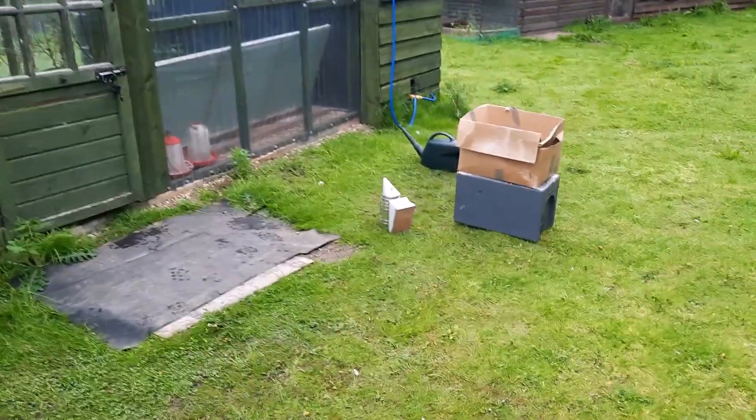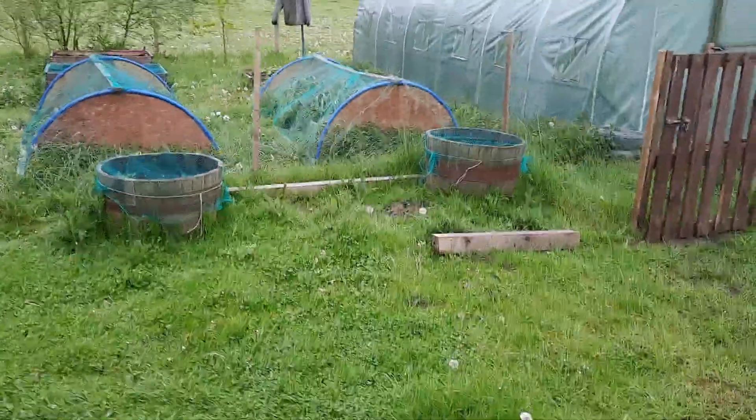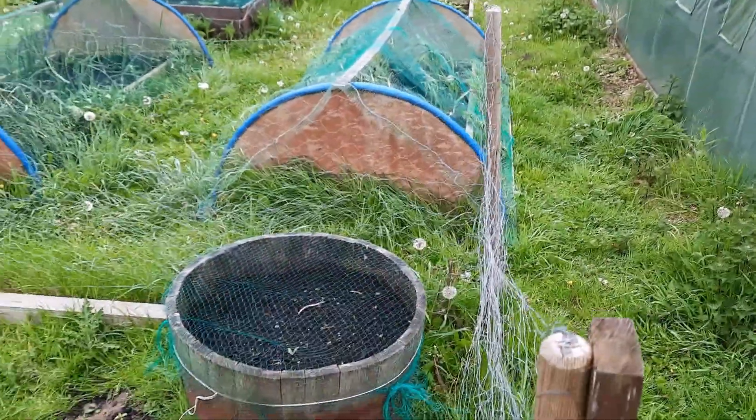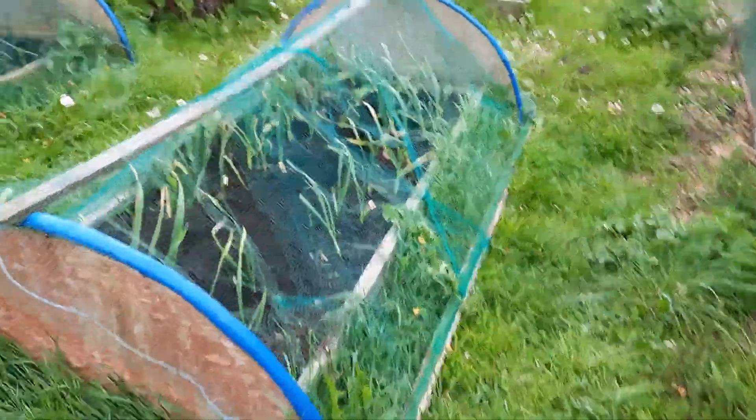Just popping everything back in the cabin, and I noticed something in the raised bed area as I was walking past. I've not looked at this morning — I just launched myself straight into the bees. But how annoying is this? Look.